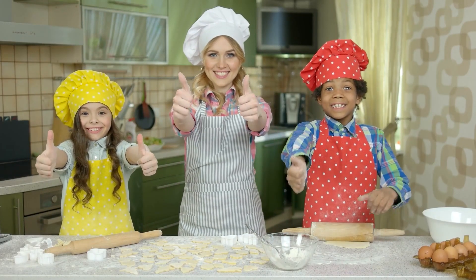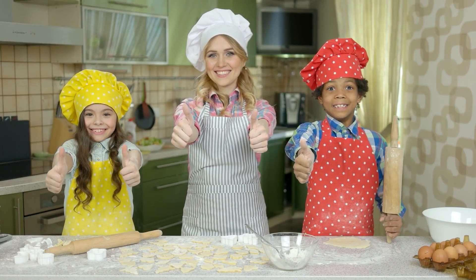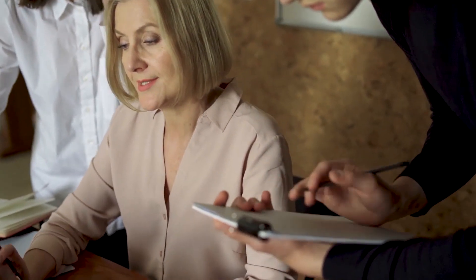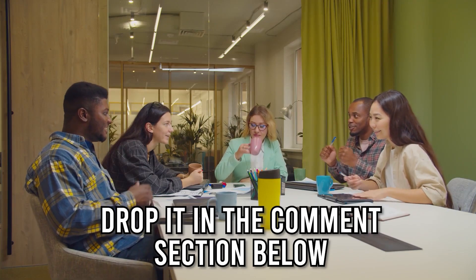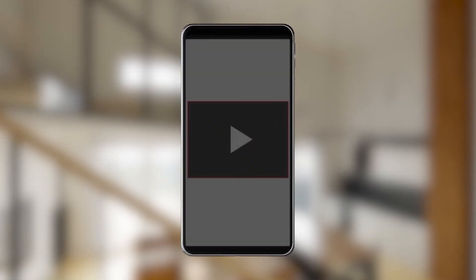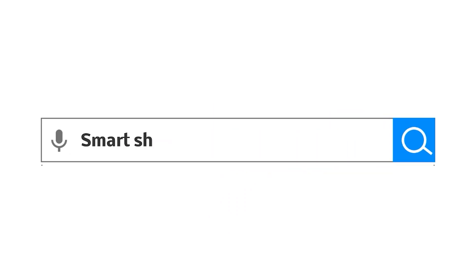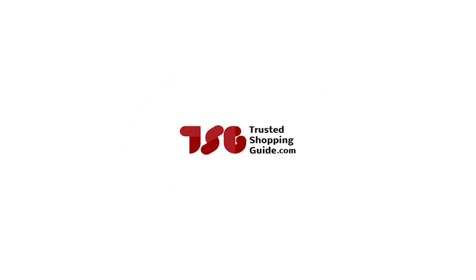And there you have it folks, our 7 highest-rated bread makers which got our team at TrustedShoppingGuy.com excited this year. If you have any contenders for our next bread maker roundup that you'd like our team to test, drop it in the comment section below and we will assess them for our next update. If you liked this video and it helped you, please give it a like and hit the subscribe button to stay connected with all of our research into everything that makes our kitchens great. We look forward to seeing you at TrustedShoppingGuy.com again soon!